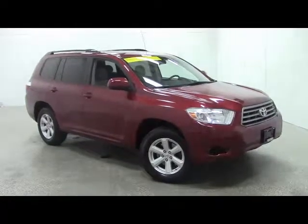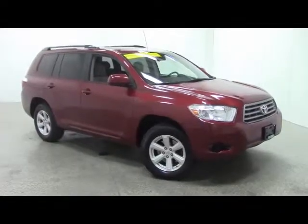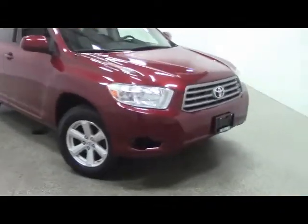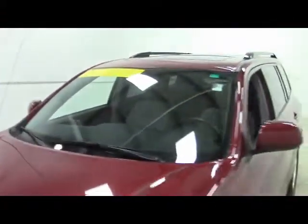Stock number 4333B. This is a 2010 Toyota Highlander, red in color. We have halogen headlights in front with a distinctive Toyota grille.